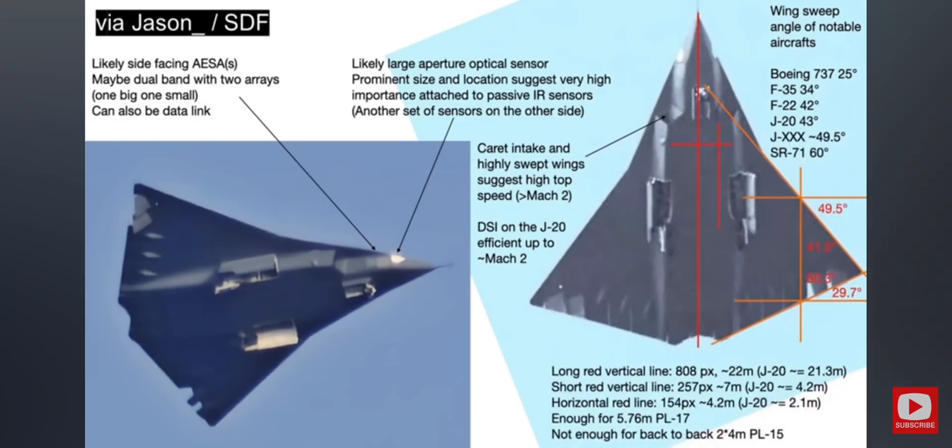We then went on to discuss the air intakes of the three engines and what they could mean for the overall speed requirements. The ventral intakes of the two side-mounted engines, on the bottom of the fuselage, are carat intakes similar to the F-22 carat intakes.